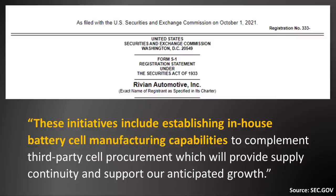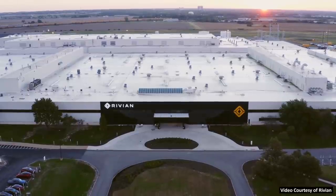'These initiatives include establishing in-house battery cell manufacturing capabilities to complement third-party cell procurement, which will provide supply continuity and support our anticipated growth.'